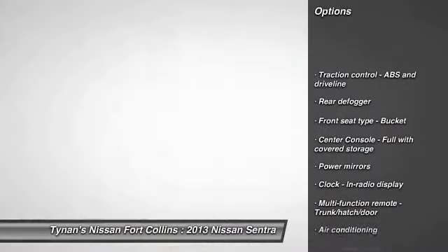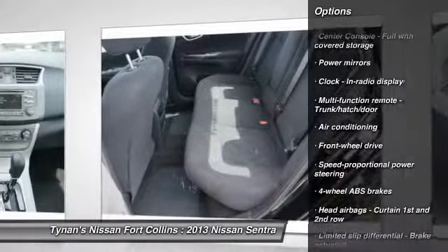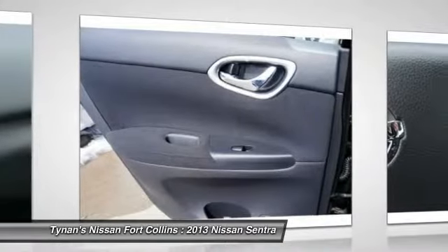Stability control, traction control, air conditioning, cruise control, FWD, passenger airbag, remote power door locks, power windows, trip computer, speed proportional power steering.